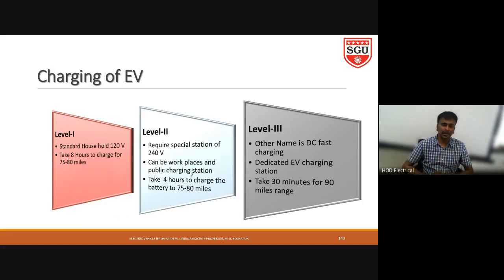Level three charging is otherwise called DC charging. For this charging, we need a dedicated charging station. It takes only 30 minutes to charge the battery and provides a speed range of 90 miles.